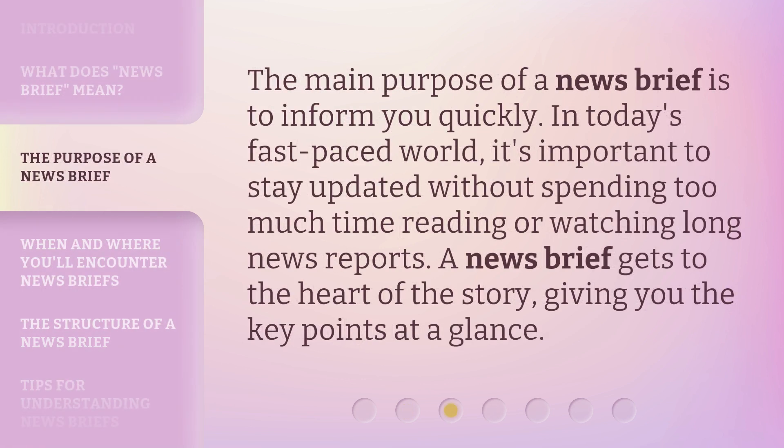The main purpose of a news brief is to inform you quickly. In today's fast-paced world, it's important to stay updated without spending too much time reading or watching long news reports. A news brief gets to the heart of the story, giving you the key points at a glance.